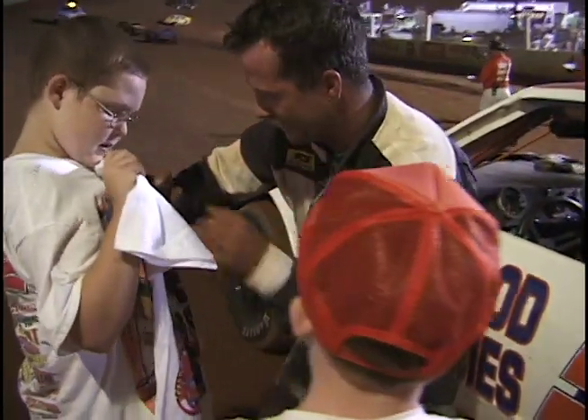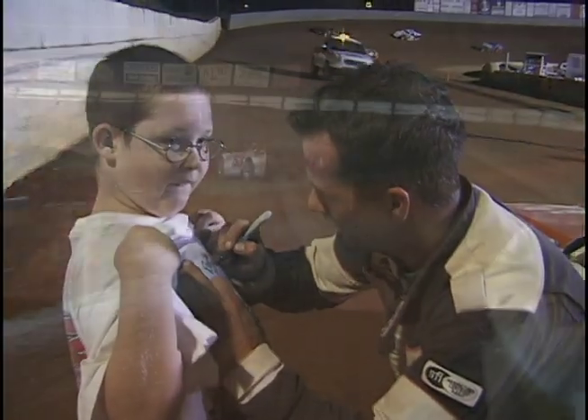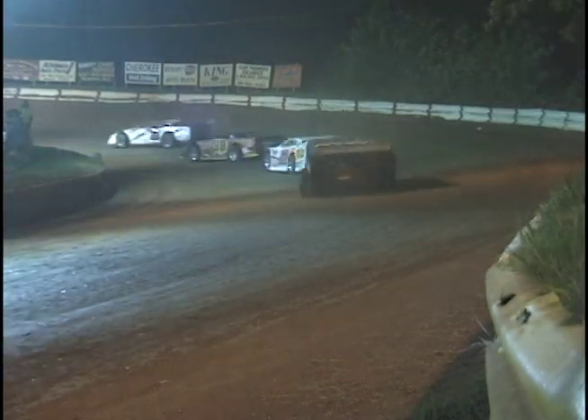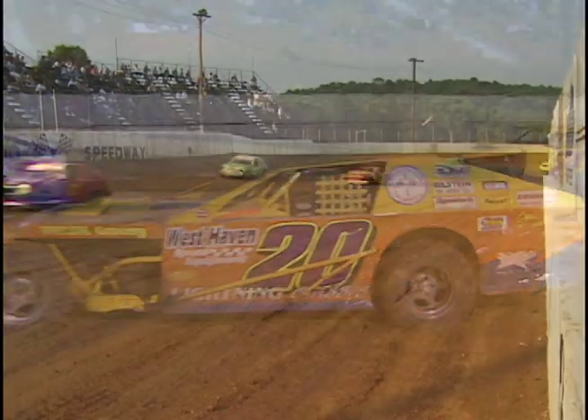These small-town dirt track and asphalt races are where the majority of NASCAR and Indy drivers get their start. They begin at these small tracks and progress to the bigger ones. As for the cars, there are roughly ten different classes ranging from about five hundred dollars to get into one, up to about ten thousand dollars.